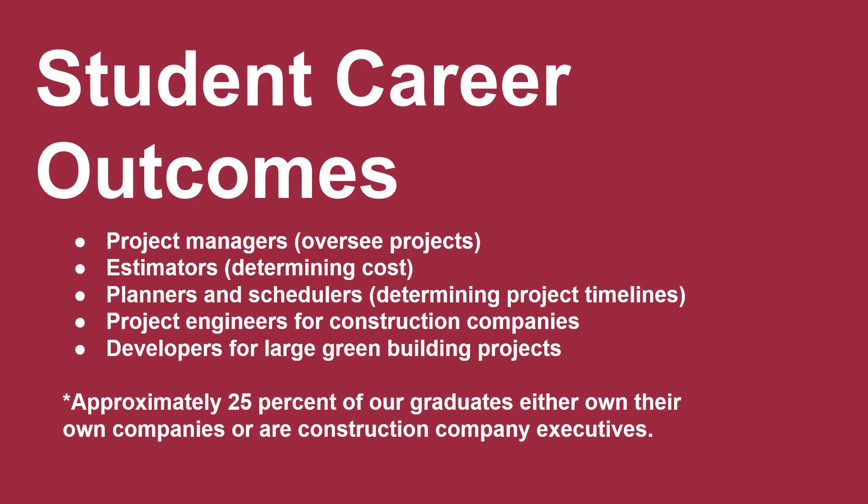Student career outcomes include project managers, estimators, planners and schedulers, project engineers for construction companies, and developers for large green building projects. Approximately 25% of our graduates either own their own company or are construction company executives.